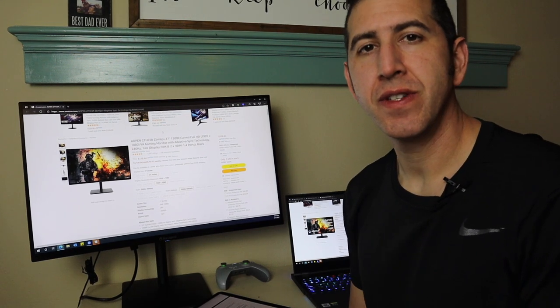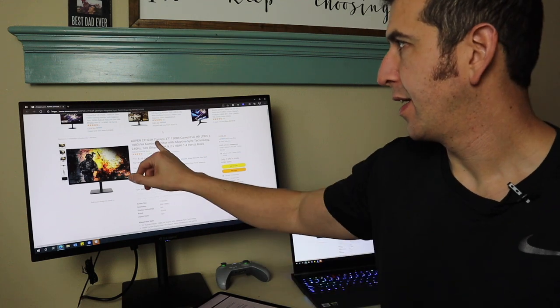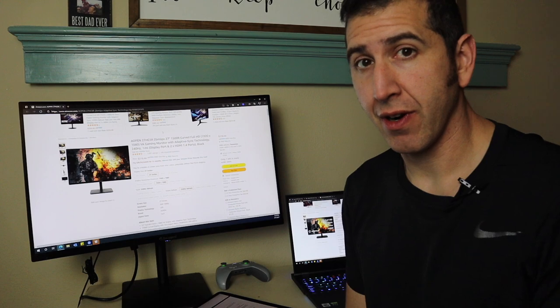Hey friends, Joe here with Tech Adventure. This is the Aopen Fire Legend — let me get this right — 27HC5R.